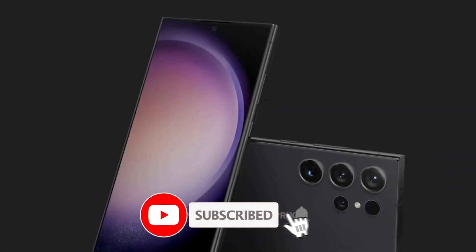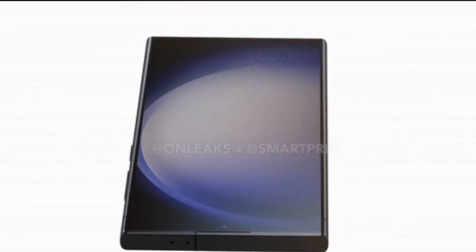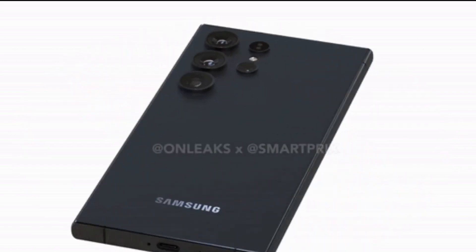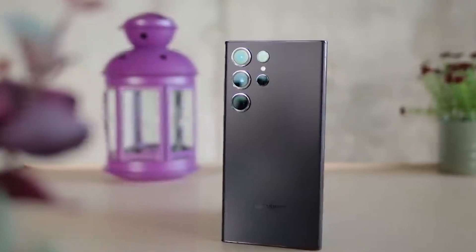Have you heard about Samsung's upcoming Galaxy S24 lineup expected to launch early next year? Rumors are already swirling about the new features we can anticipate. In particular, the Galaxy S24 Ultra is shaping up to be an impressive flagship phone.